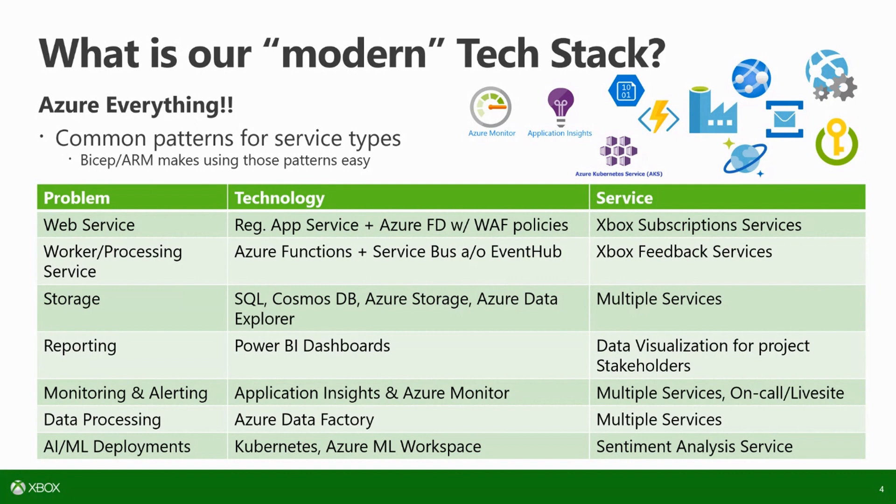Everything that we need in terms of a type of service, there's pretty much an Azure offering for it. If we need to build a web service, we typically build a regional app with Azure Front Door and Windows firewall policies. For worker services, we use Azure Functions with Service Bus and Event Hub. For storage, we use SQL, Cosmos, Azure Storage, and Azure Data Explorer depending on the service. Kate can speak to some of the specifics around what the Orange Crew does with reporting.